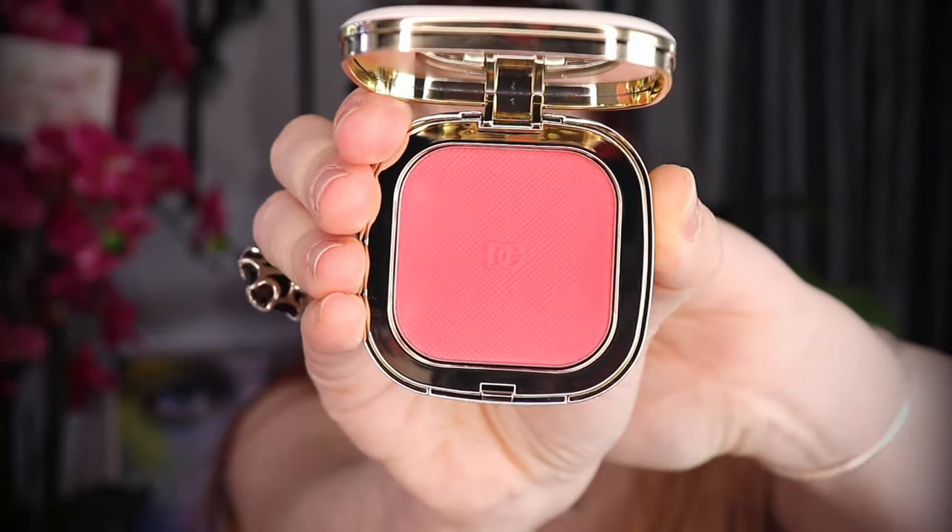This is the shade Cheerful Pink — very, very pretty. It's more of a strawberry-ish color. Let me swatch it for you. The packaging, once again, is heavily luxurious — slightly too heavy, but beautiful. I'm going to pick this up on a Sonia G cheek brush. It's a little more powdery than the bronzer — definitely a little more powdery, though still soft and smooth. I'm going to build this up so you can really see the color, then buff it down to blend it in much better.